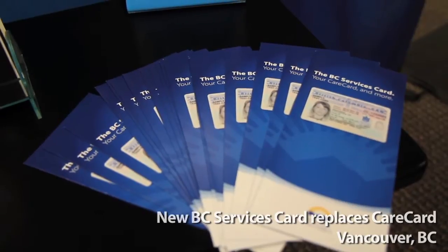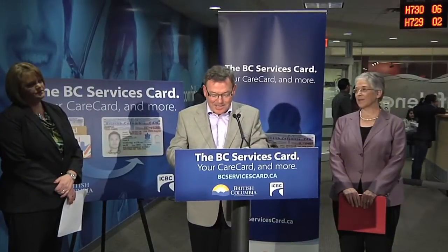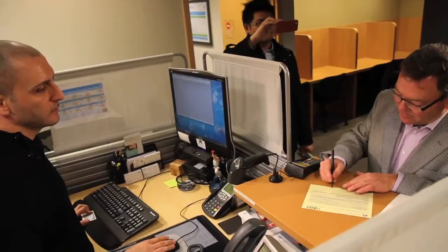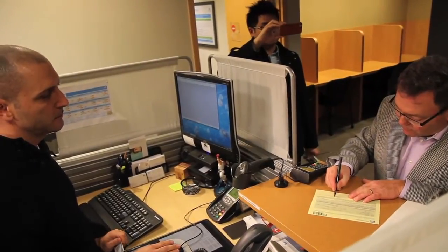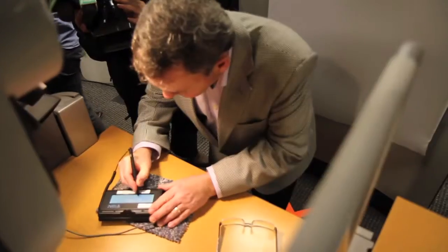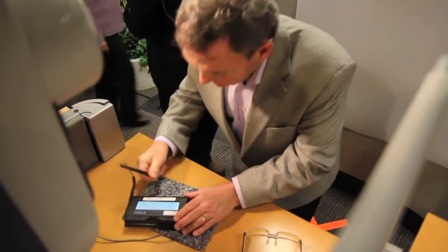Today we announced the introduction of the BC Services Card, which is a combined driver's license and care card being introduced and issued by ICBC to all British Columbians on their renewal of their driver's licenses for persons ages 19 to 74. They have a choice of whether they receive a combo card, or as you can see in the background, they can choose two separate cards if they want to keep them separate. Getting a BC Services Card is simple — when a person comes to renew their driver's license, they'll be able to apply for a BC Services Card at the same time. It's a one-stop-shop opportunity, providing convenience for customers.